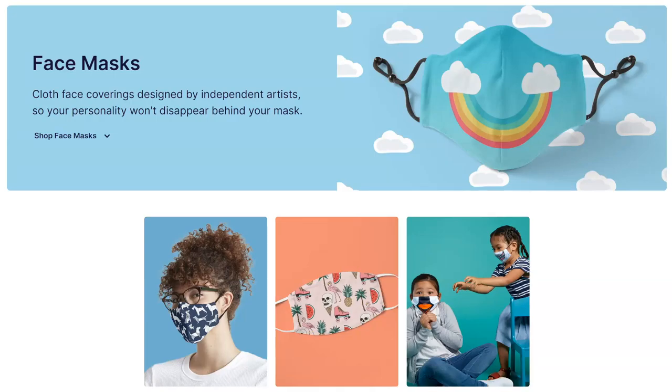Since so many people are buying masks right now, I've got some useful tips and resources that will help you sell some.